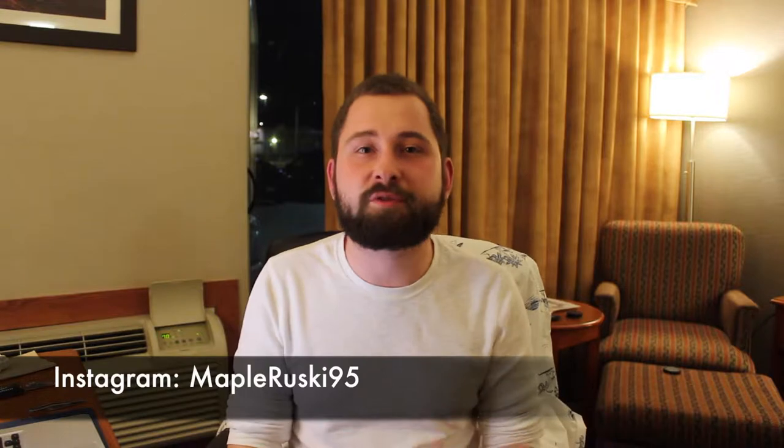Beer, beer, beer, beer, beer, beer, beer. Hello everybody, welcome back to me, Maperooski, for the Rooski Brewski Review.